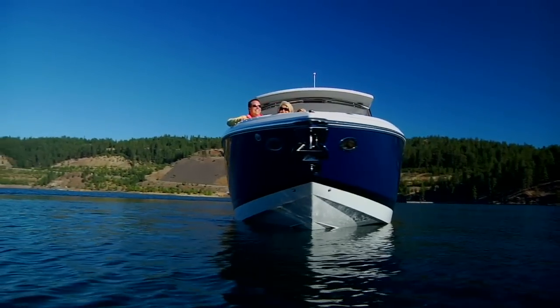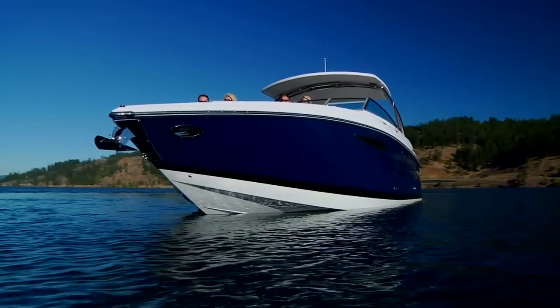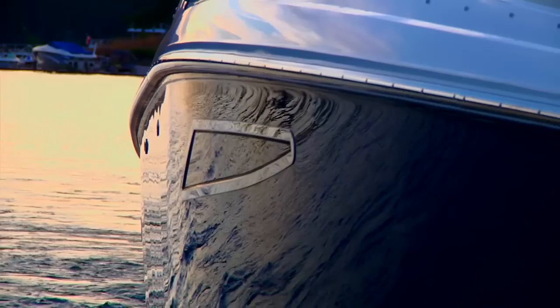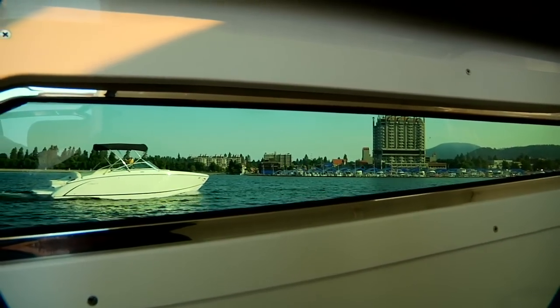The lines are fully Cobalt: sleek, purposeful, with just the right touches in all the right places. Like the panoramic windows that not only provide style, but open the cabin to a bright and beautiful world.